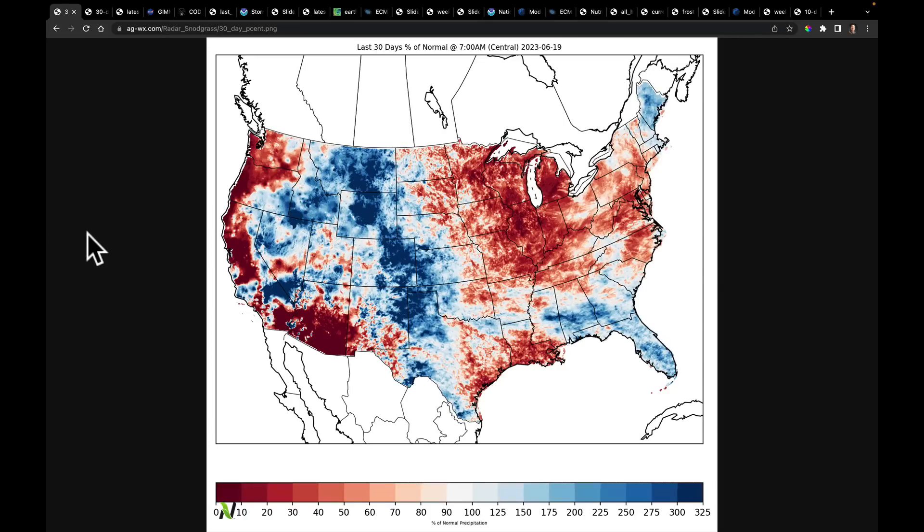Good morning, everybody. I wanted to do a quick analysis of the last 30 days so we can look at some new NDVI imagery that came out from NASA.